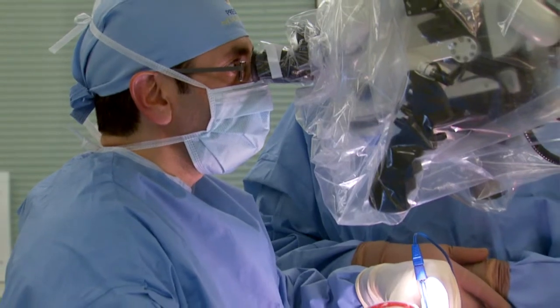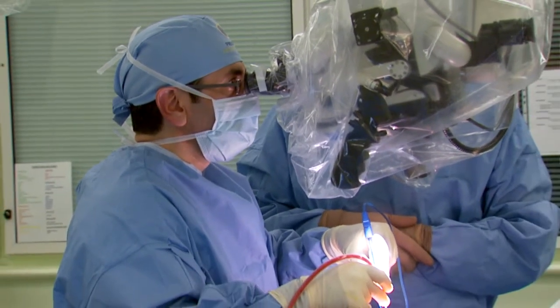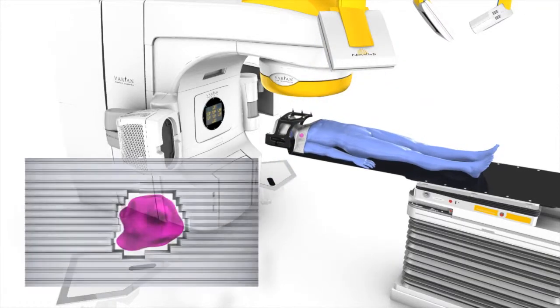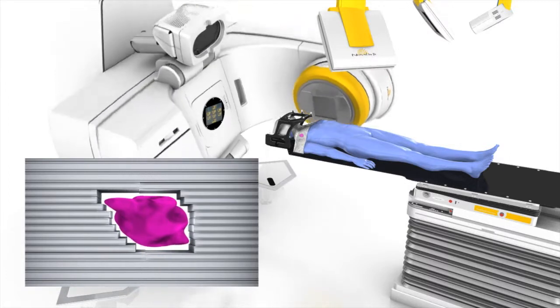Stereotactic radiosurgery can be used either in place of invasive surgery, or occasionally it is used in conjunction with surgical removal — particularly when the tumours are considered to be large or aggressive and when your neurosurgeon and radiation oncologist want to be totally sure that all the tumour has been eradicated.